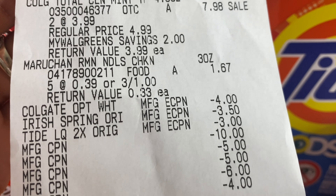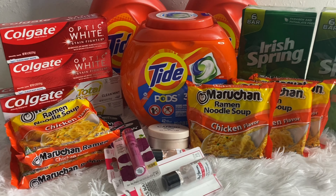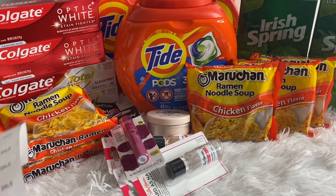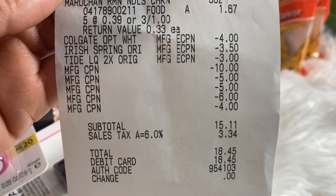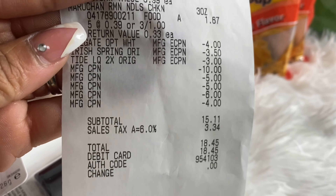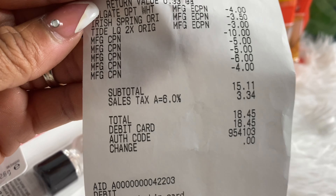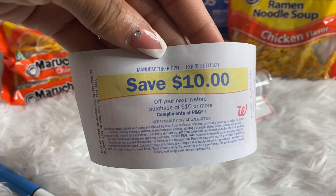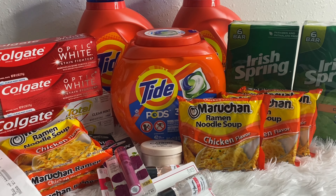Let me show my receipt. Both Colgates rang up at $3 each — $6 total. Both Tide liquids at $11.99 — $23.98. Tide Pods at $11.99, Irish Spring at $3.99, Colgate Total at $7.98, and five noodle packages at 39 cents each — $1.67. I had a problem with two digital coupons not coming off: the $3 Tide Pods coupon and one $4 Colgate coupon. I contacted customer service and they credited that $7 back to my account.